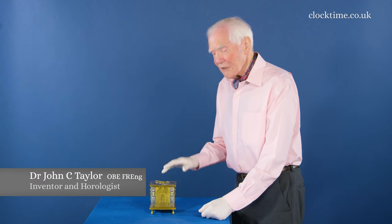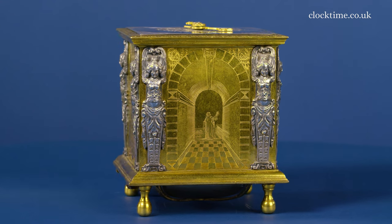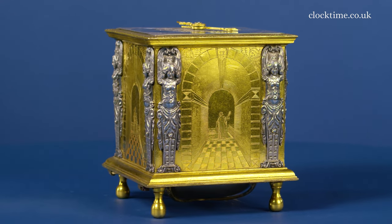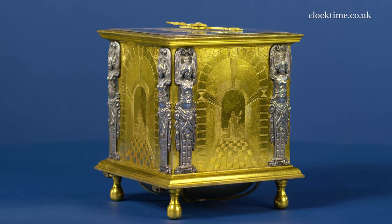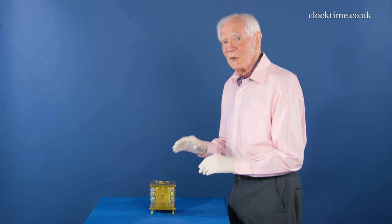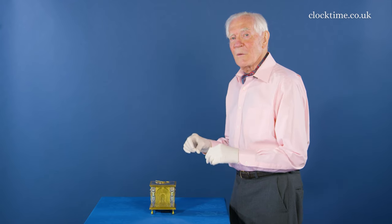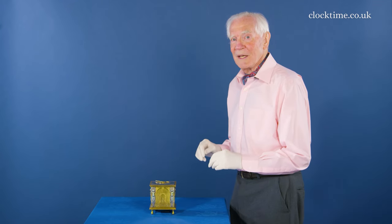This cubic table clock is a conundrum. Every clock has a signature on it to say who the maker was. But this clock becomes more of a conundrum because it's got two signatures on it. So who actually made it? When was it made? And for whom was it made?